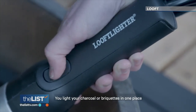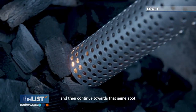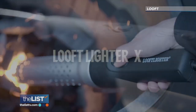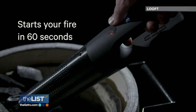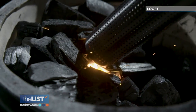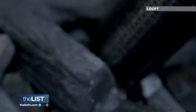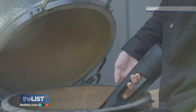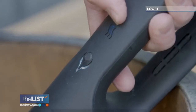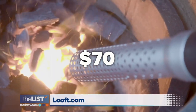Just plug it in and it'll light charcoal, wood chips, and logs with the push of a button. You light your charcoal or briquettes in one place and it continues toward that same spot. They also have a $300 wireless version called the Looft Lighter X, which looks great for lighting an outdoor grill at a park or on a beach where you're far from a power outlet. The fan speed automatically increases after 15 seconds, and you can switch to boost mode to spread the fire throughout the pot. The basic version costs $70 at looft.com.